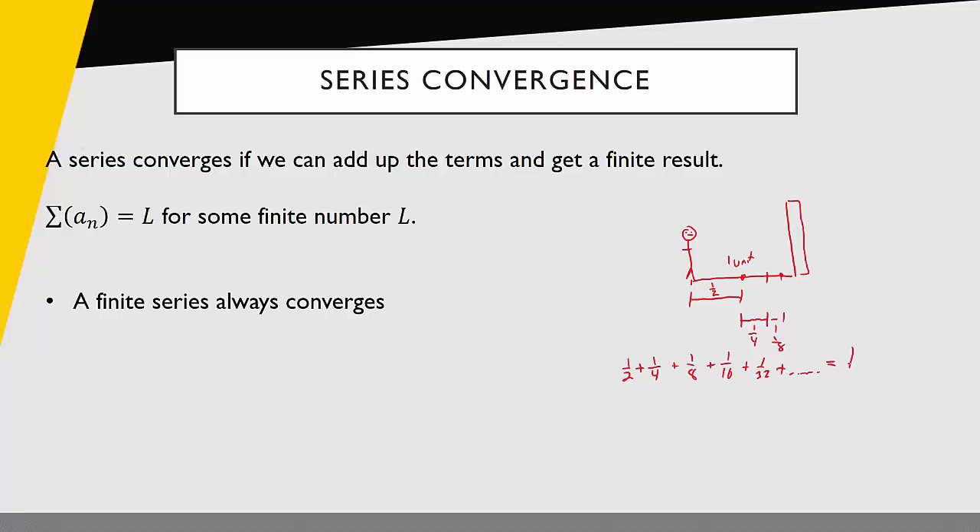Going through this heuristic description, we can determine some things. If our series does converge — if we can add them up to find some finite value — one thing must be true: the limit of a sub n as n goes to infinity must be equal to zero. Each one of these steps, the terms of the sequence a1, a2, and so on, needs to get smaller and smaller and smaller and go to zero.